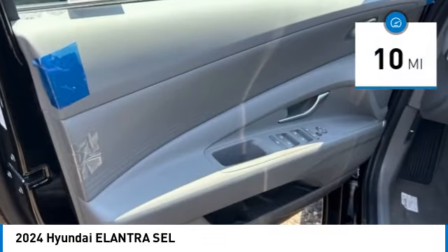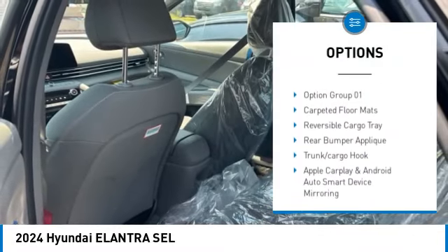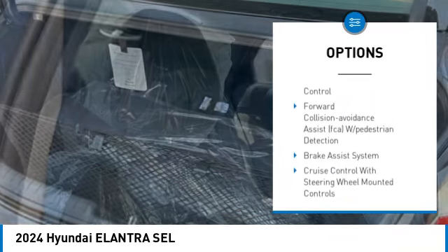This vehicle has less than 100 miles. Here are some of this vehicle's great options: automatic climate control, cargo net, carpeted floor mats, wheel locks, first aid kit, four-piece floor mat set.